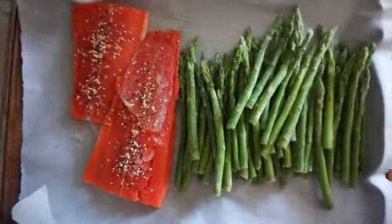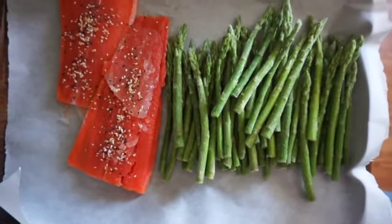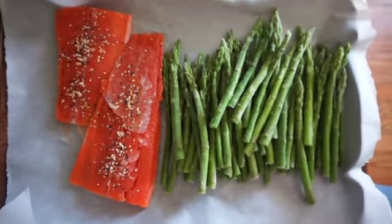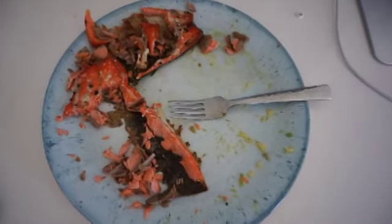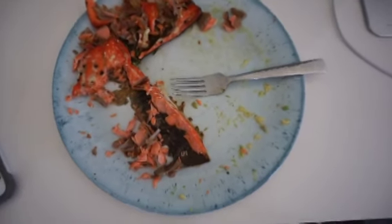For dinner I'm having salmon and asparagus. I put some olive oil, salt, and pepper on the asparagus. I wasn't sure if I'd be able to eat all of it, but I ate every last bite. I also added half an avocado — way more than I thought I could do.